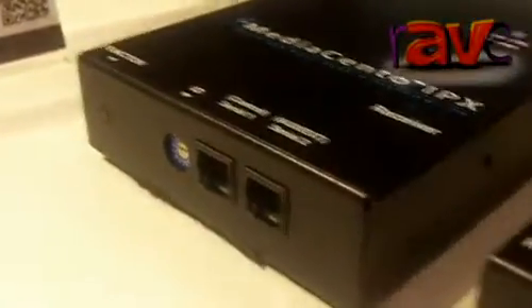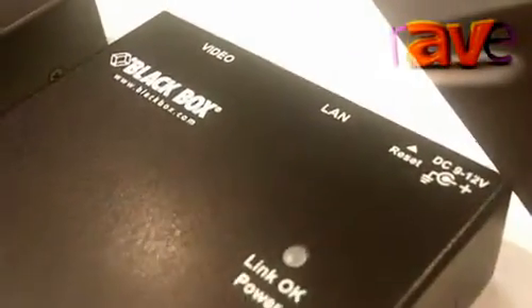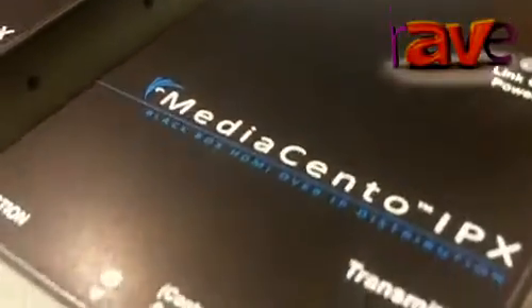It consists of one transmitter device which converts the HDMI video into IP packages, which are sent over a standard IP network to up to 250 receivers.